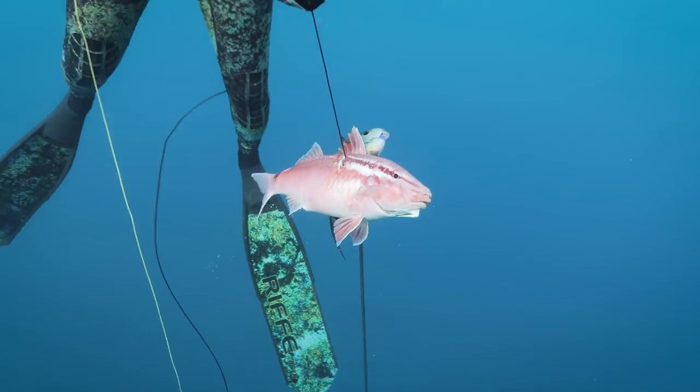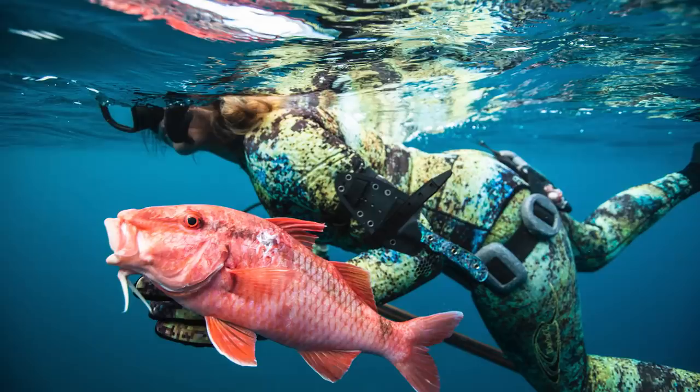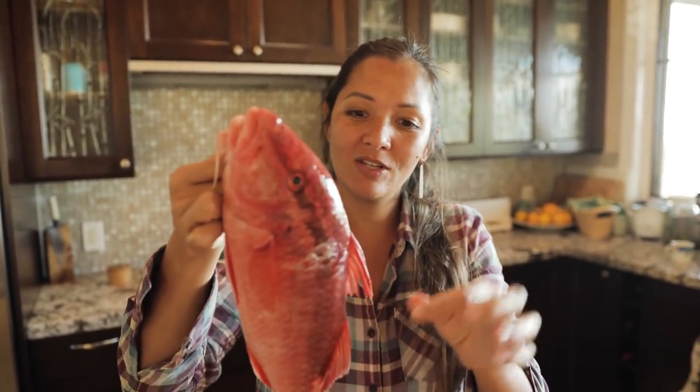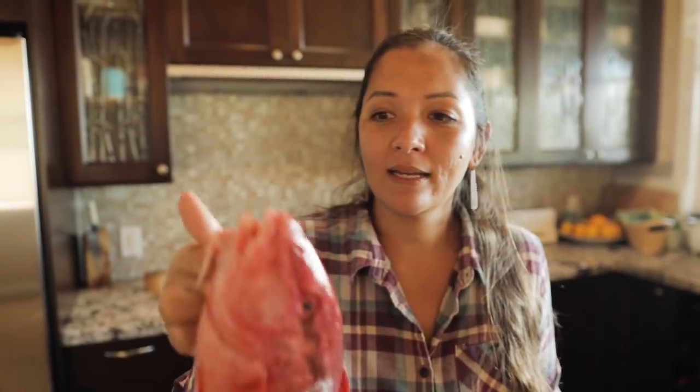Justin and I are flying to Maui, so I'm excited to bring this Kumu home to my mom and cook this fish for her. And so that's where we're at — now we have this beautiful fish, and first thing first, I'm going to go outside and clean it.